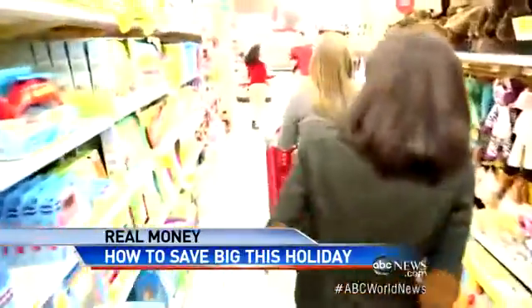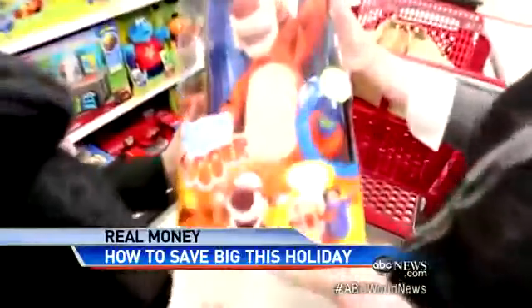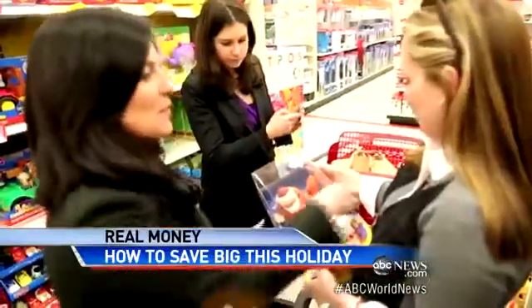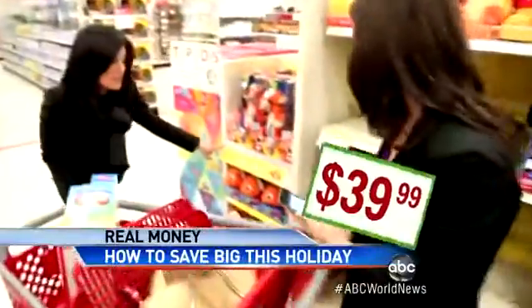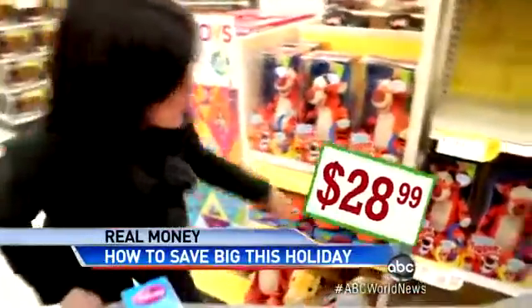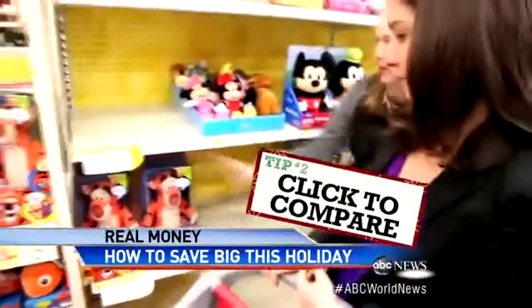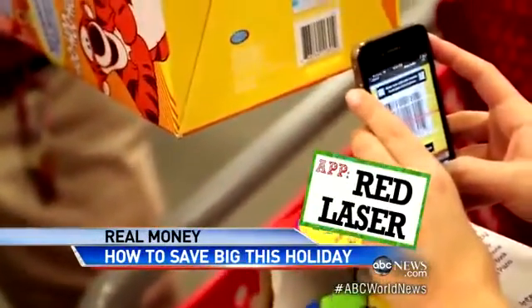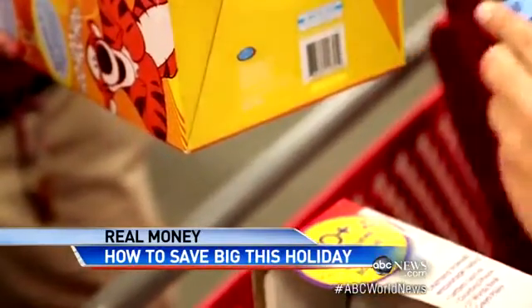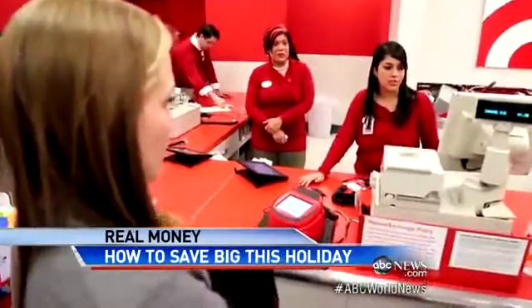On the toy aisle, we spot bouncing Tigger — it's at the top of the girls' list. That's not going to make you crazy? It definitely will make us all crazy. It was $39.99 at Target, marked down to $28.99. Tip number two: click to compare. Using another app called Red Laser, we scan the barcode and find it cheaper online. Target will match competitors' online pricing this year, so we get it for $21.